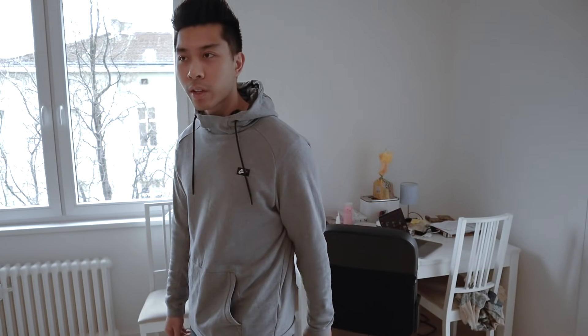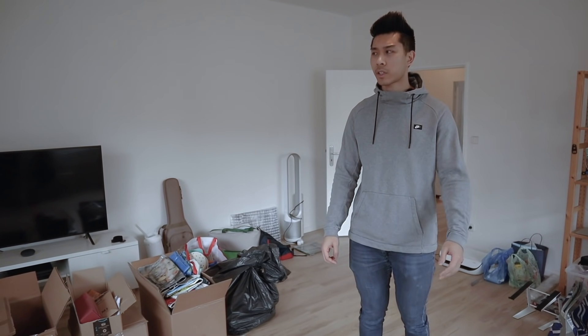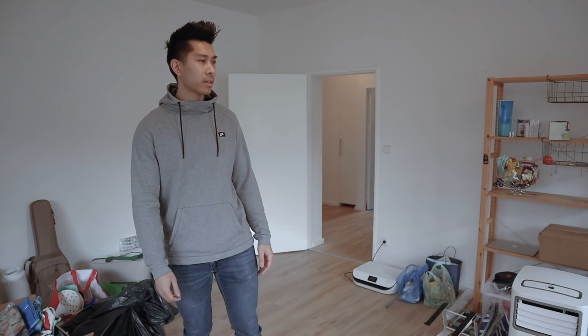So yeah, that's pretty much it for this apartment tour — a very small and cozy apartment. Apologies for the mess, but let me know if you'd like to see an update in a month or two when it's all done. I hope this gives you a glimpse into what it's like to live in an apartment like this. We also have another studio apartment in Neukölln if you're interested in seeing what that looks like — let me know in the comments. Hope you enjoyed the tour and enjoy the rest of your day!